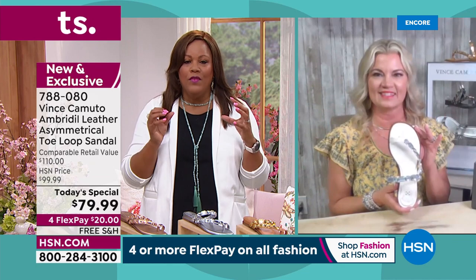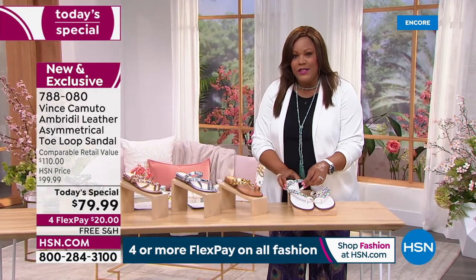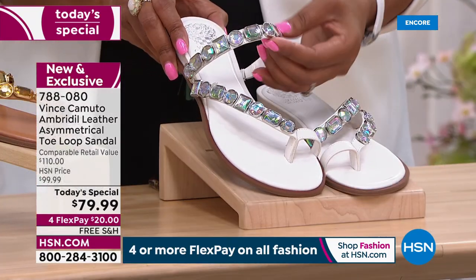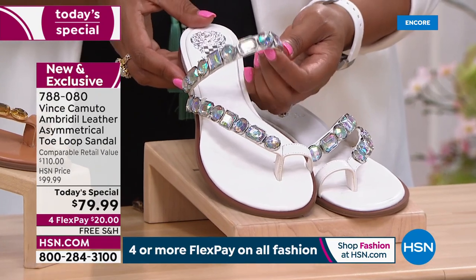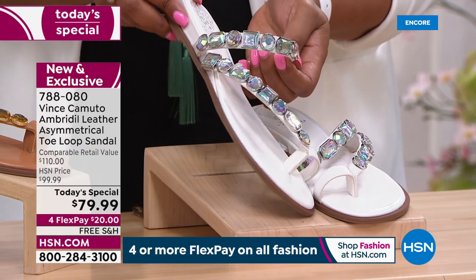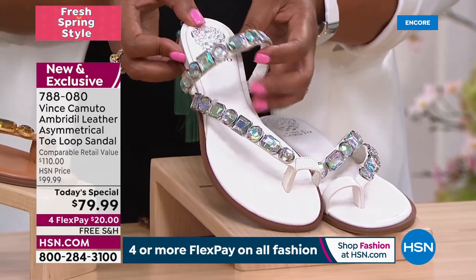They're so comfortable. If you look at this white, the white is the only one where the stones are not tone on tone. You can see that Aurora Borealis. Look at how beautiful this is — when you turn it with the light, you can see the blues, the pinks, the purples. And this white is going to go back to everything.